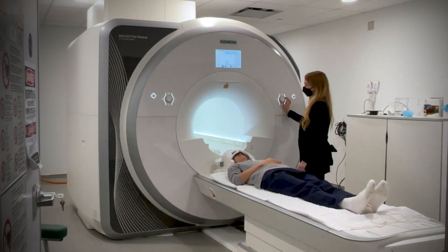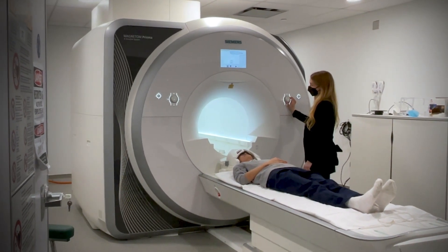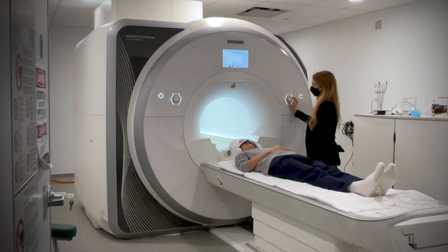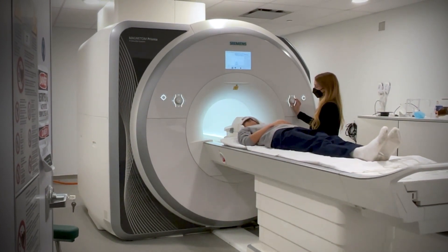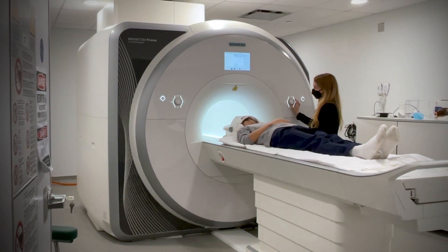We also scanned their brains as they were remembering these events, because we wanted to understand how Hippocamera might change or enhance the way that the brain is holding onto these memories. And indeed, we found enhanced activity in the hippocampus for memories that had been replayed with Hippocamera.